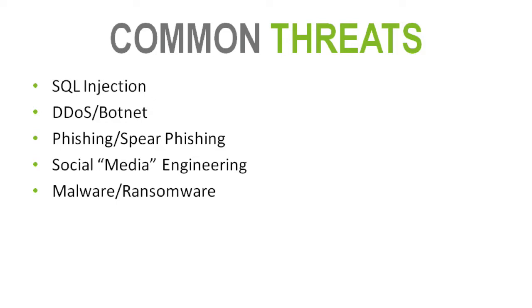Social engineering is the practice of manipulating a person into doing something, whether they know they're being manipulated or not. The more common one dealing with the web is social media engineering — becoming friends on Facebook or contacts on LinkedIn for the sole purpose of learning more about that individual or organization, then acting as if you're that person on the web.